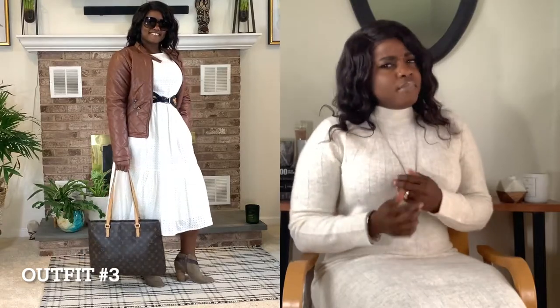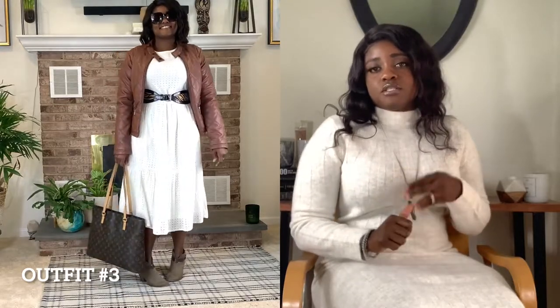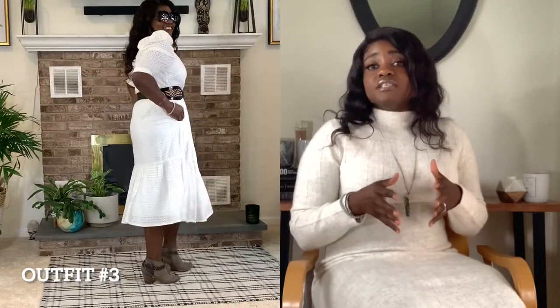Here's the next look. I'm wearing a long midi eyelet dress from Target — it's from the A New Day line. I paired it with some booties I've had for a long time and my moto jacket, which you can't go wrong with. I belted it with a belt from my local thrift shop, and the bag I also got from my thrift shop — my mom actually found that one.